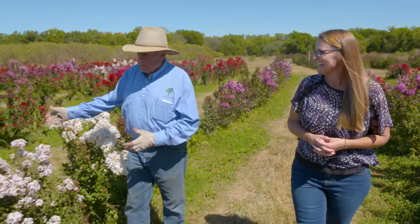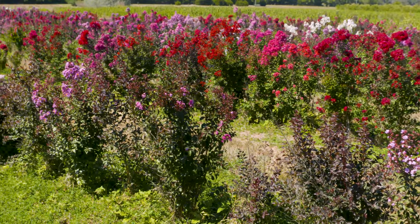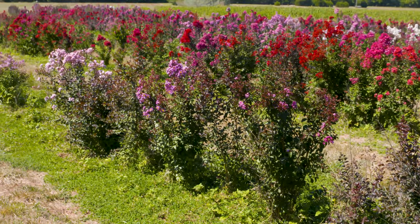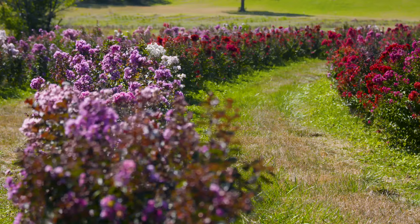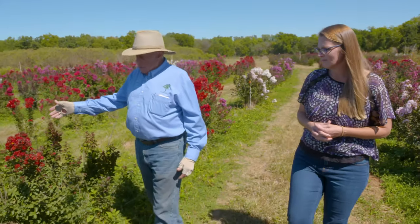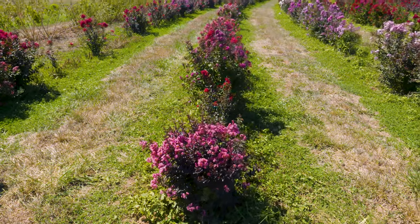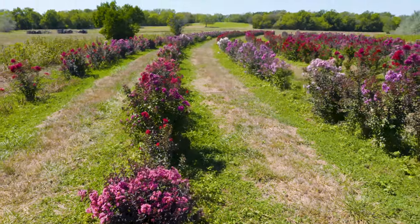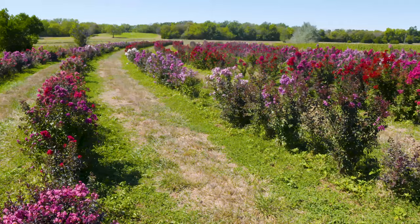This is part of 65 acres that I call my fun location. Crepe myrtle is just one of the plants that I work with, but what we're walking through are crepe myrtle seedlings in their third growing season. As you walk down a row, these are all seedlings from the same parent. In a few cases they're all reds, and in other places they're pinks, but the genetic variability among crepe myrtles is huge, and we're still learning about just how diverse the species is.